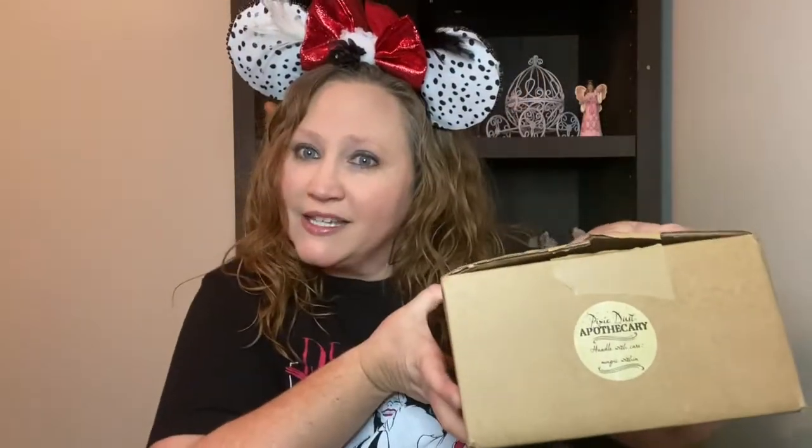They did a giveaway and I won — I won their giveaway! So they sent me a box of candles. Now, if you know me at all, you know I am not much of a candle person, but I am super excited to try these out and see what I think about them. I've already pre-cut it and we're just going to open right up and get right in.